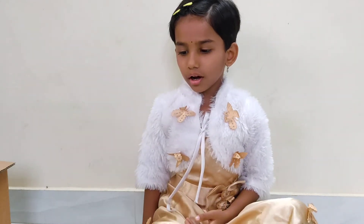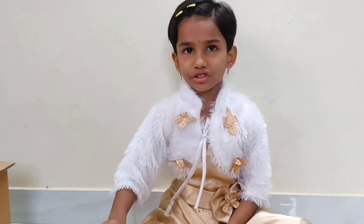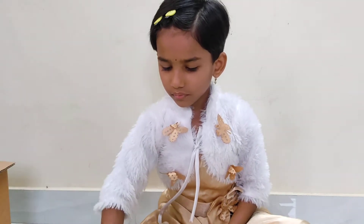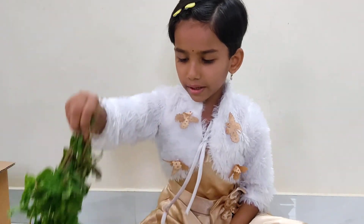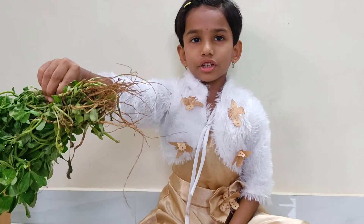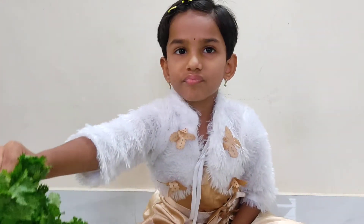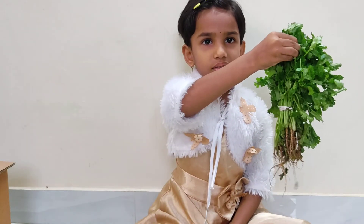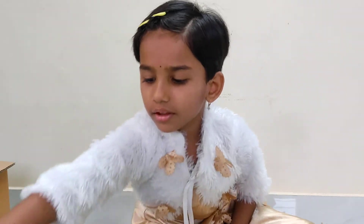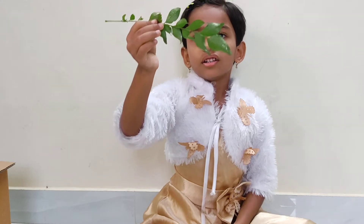Let's start with the leafy vegetables. This is spinach. This is mint. This is fenugreek. This is coriander leaves. This is curry leaves.